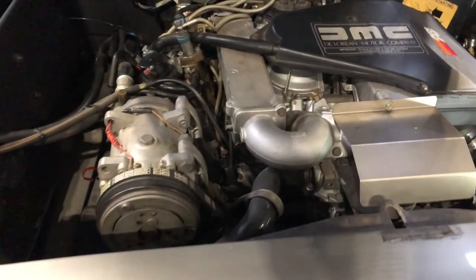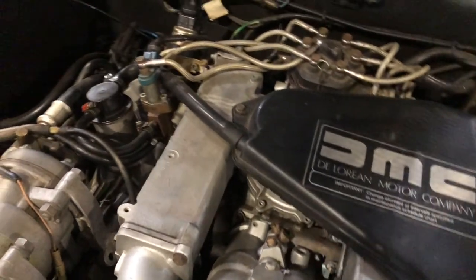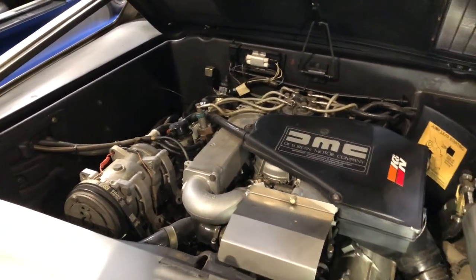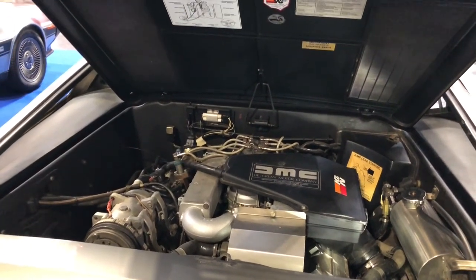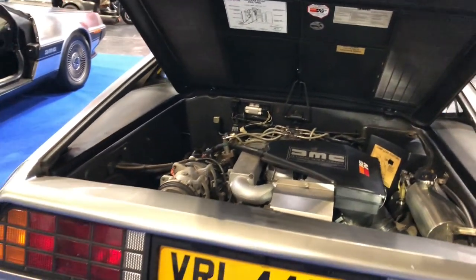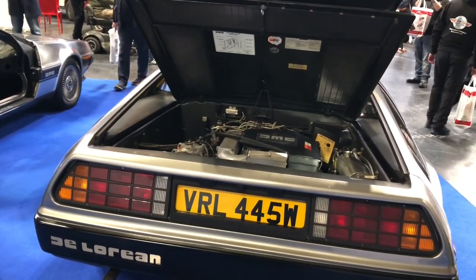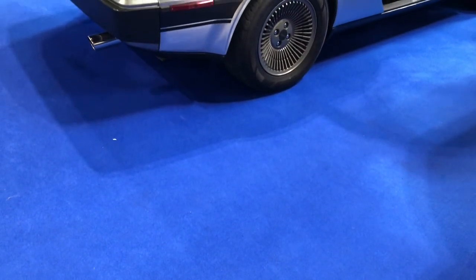The DMC-12 has a naturally aspirated 2.8-litre fuel-injected engine — the so-called Douvrin engine, a V6 PRV engine, PRV standing for Peugeot, Renault, Volvo — developing 130 brake horsepower, but somewhat strangled by US emissions equipment. Power is transmitted to the road with a rear-wheel drive configuration, with a 5-speed manual gearbox or 3-speed automatic. Apparently relieved of its emissions equipment and with some tuning, this vehicle in actual fact has quite a good turn of speed.